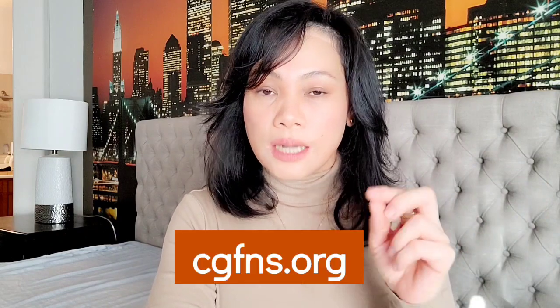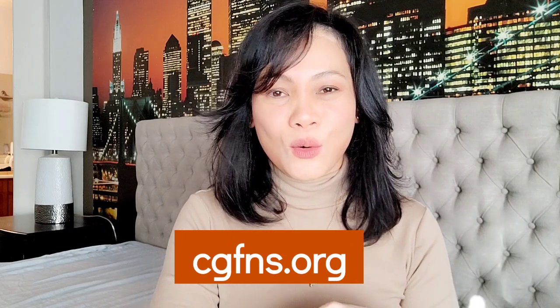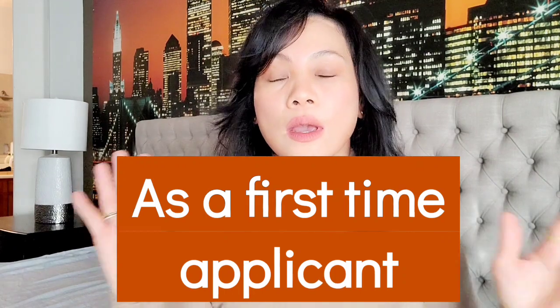Now, how do you actually apply for a visa screen? Go to cgfns.org. Once you go to their website, they will prompt you to open or start an account using your email. Once you enter your information, the CGFNS database will be able to detect whether you are there to renew your visa screen or whether you are a first-time applicant.